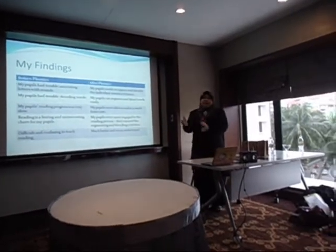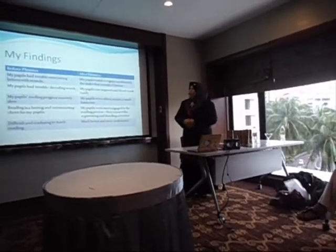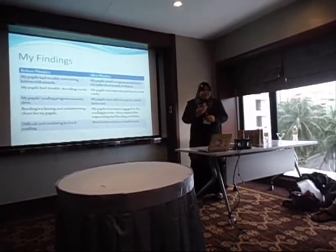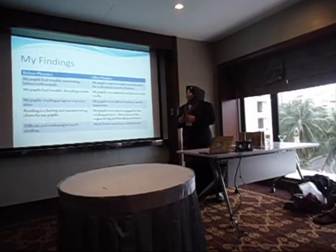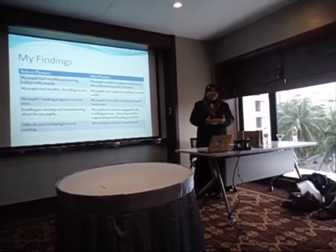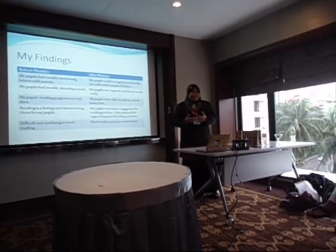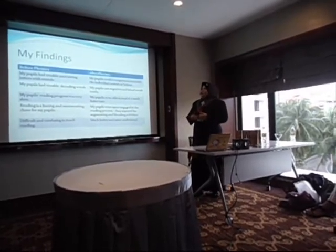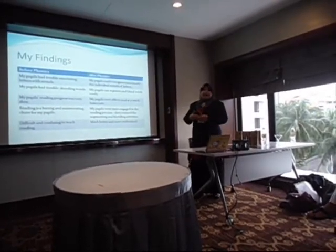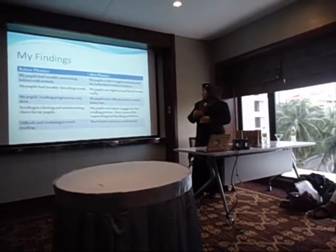These are my findings before and after using the phonics approach. Before phonics, my pupils had trouble associating letters with sounds. After using the phonics approach, my pupils could recognize and identify the individual sounds of letters. Before phonics, my pupils had trouble decoding words, but after, they could segment and blend words easily.